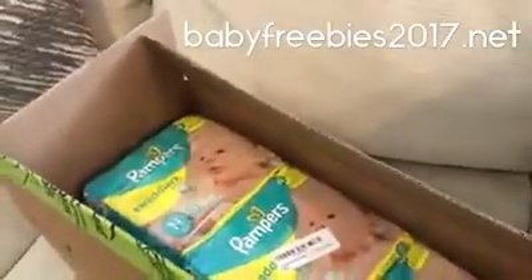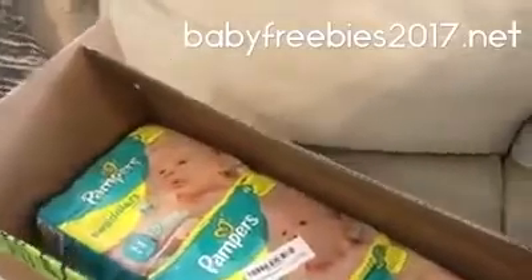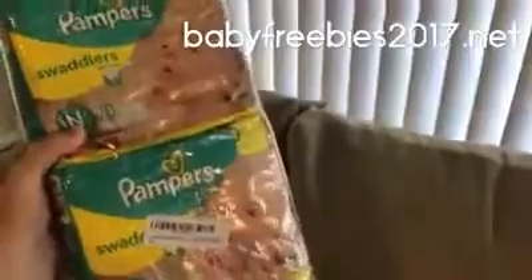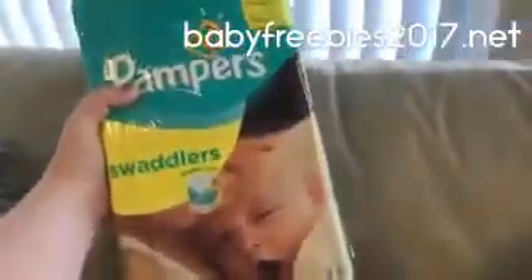I'm going to go ahead and show you guys now what I received in the mail. It looks like some hampers, some newborn size 3 packs of the 20 count, and also a full pack of size 1. Those are great diapers.